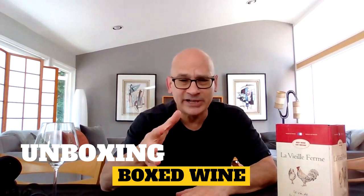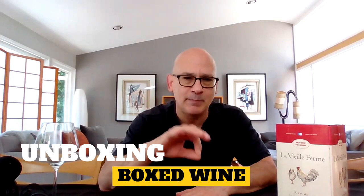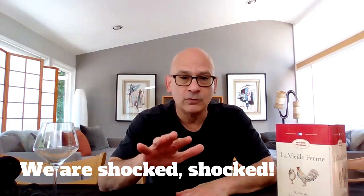Hi everybody, and welcome to Unboxing Boxed Wine, our continuing effort to try to find boxed wines that are any good. Why are we even bothering? The people who make boxed wine keep telling us that the wines are getting better and better. We've tried a bunch of them and we have found it not to be true. But we are hopeful, and we plan to keep doing this until we find a boxed wine that we like. Is today the day? Who knows?